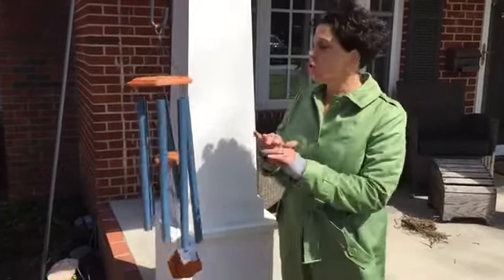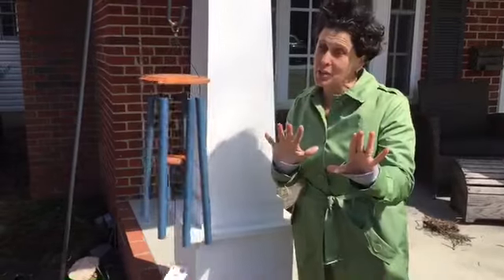We invented the Chime Out as a wind chime silencer to totally silence this chime. Let me show you how it works.